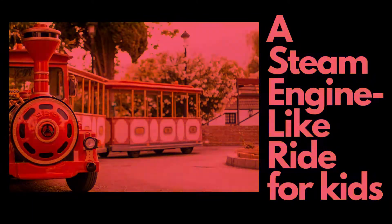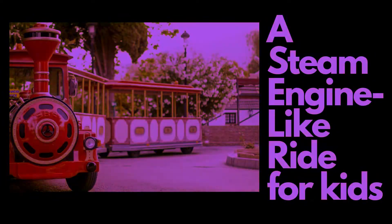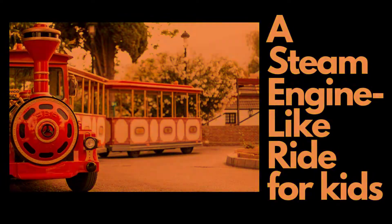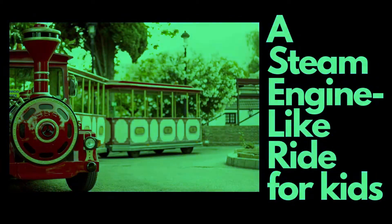Steam engines have chimneys located on top of the boiler. It is a magnificent sight seeing clouds of white steam billowing from the engine's chimney.